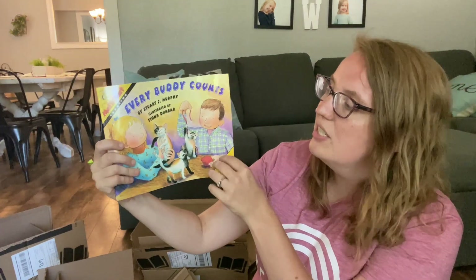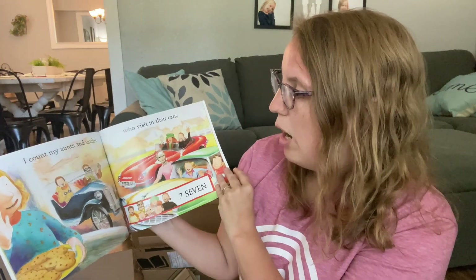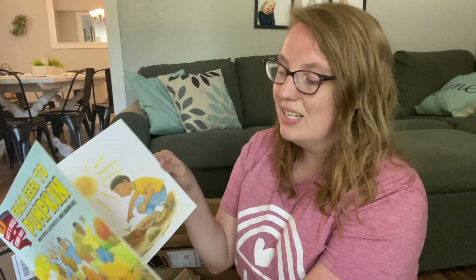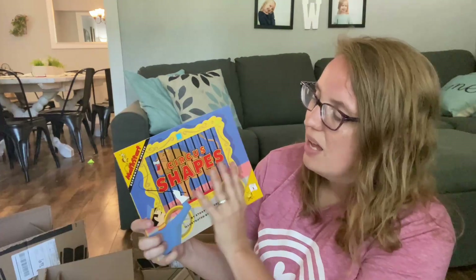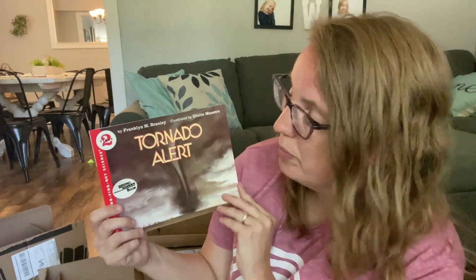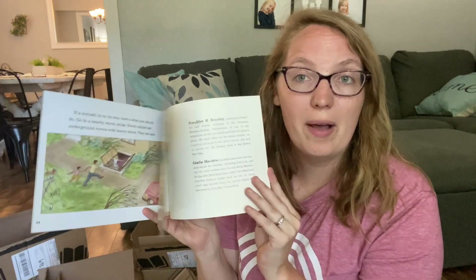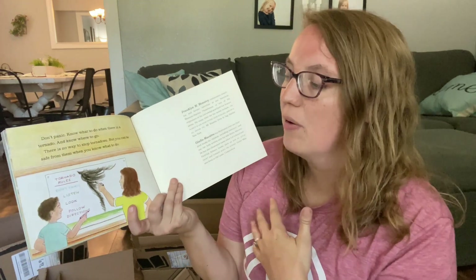Another Math Start counting book, level one — Everybody Counts, covering basic counting. I try to get a lot of the level one and level two books because I have preschoolers. From Seeds to Pumpkins — a science book that covers the whole growing process, which will be fun to use this summer and into the fall as we talk more about pumpkins and the life cycle. Another Math Start level one on recognizing shapes — they take you through a whole circus of shapes. And since we live in Kansas, Tornado Alert — all about how tornadoes work, different facts you need to know, and tornado safety rules. It was actually featured on Reading Rainbow, which is really fun.